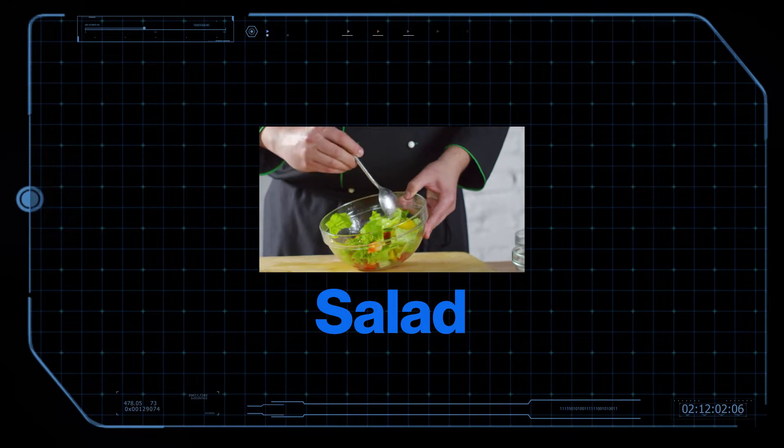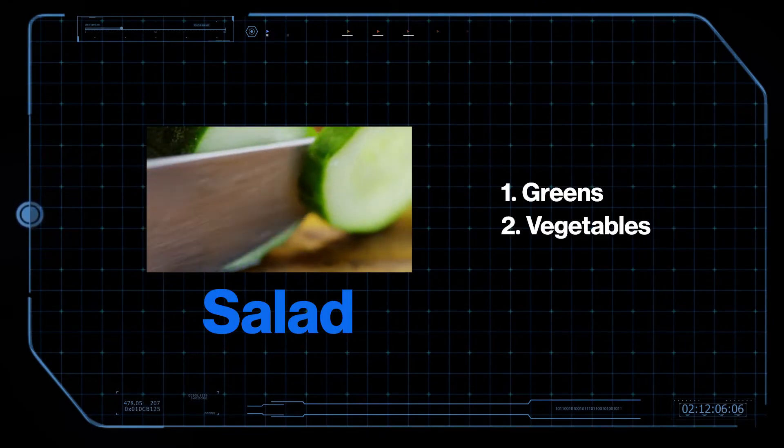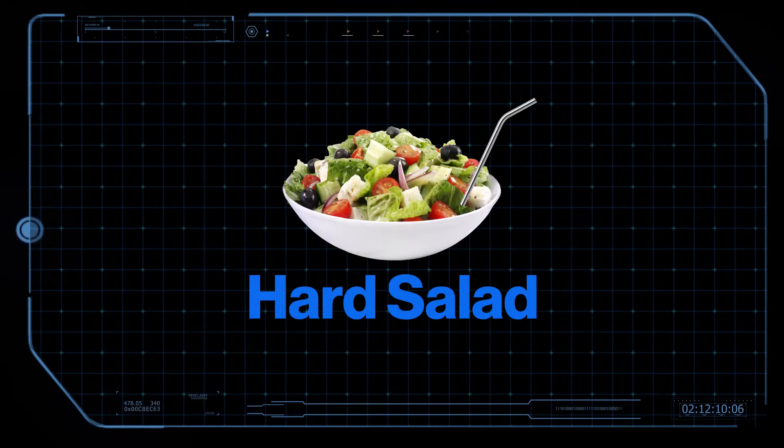We're gonna make the world's first alcoholic salad. To sufficiently meet the criteria for a salad, we'll need the following: a bed of greens, a sprinkling of vegetables, and a dressing. To sufficiently meet the criteria for a hard salad, all of those must be alcoholic.